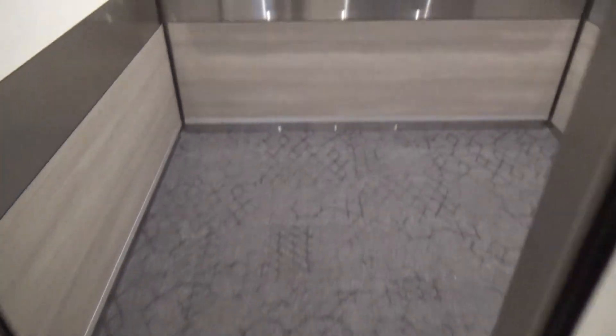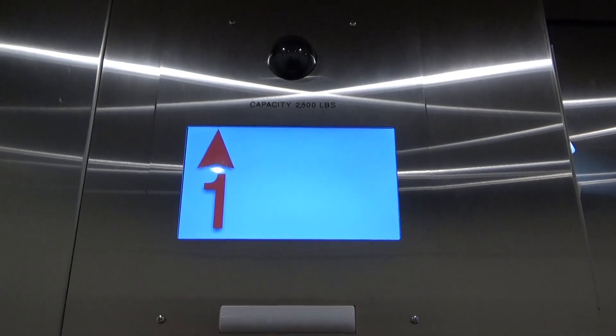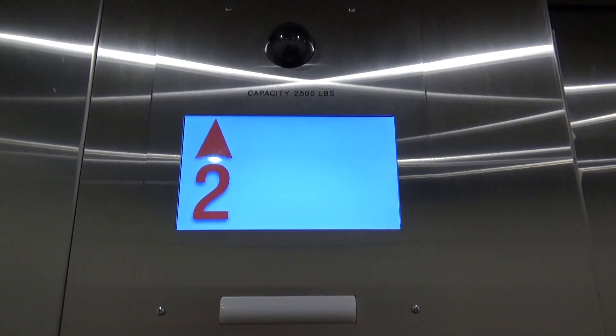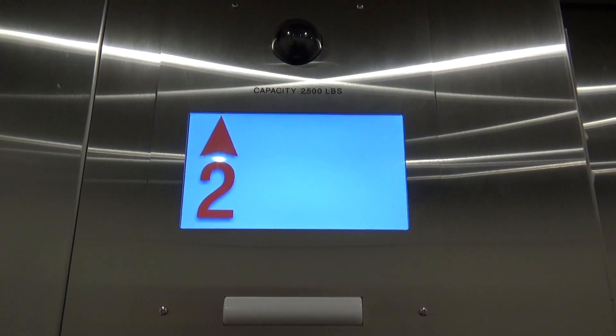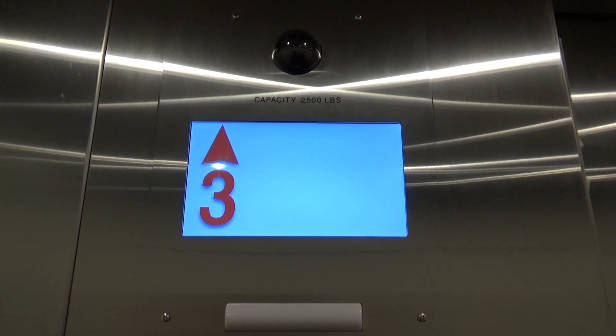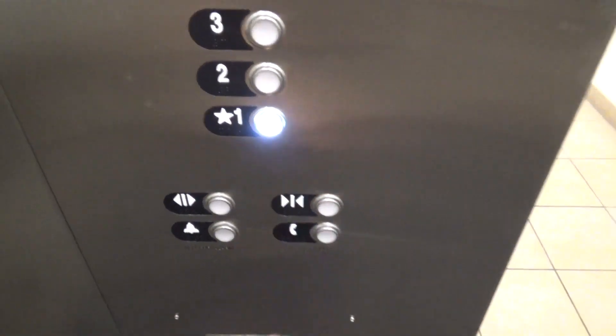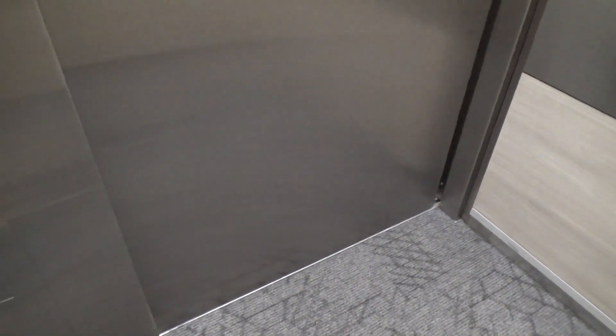Schindler is currently modernizing one of the elevators here — this one's already done. This was an Otis Series 1. They're currently modernizing the other elevator in this building.